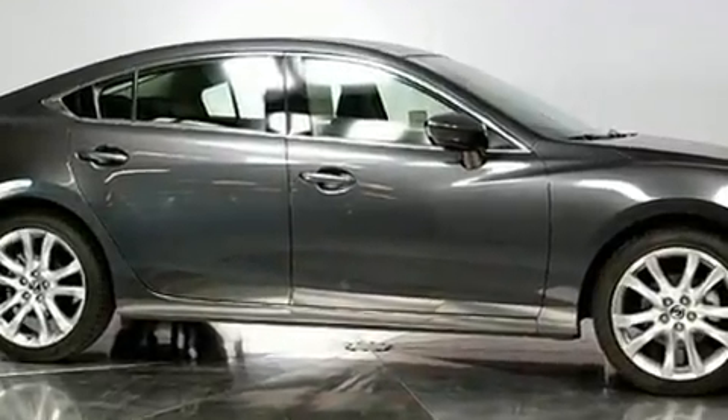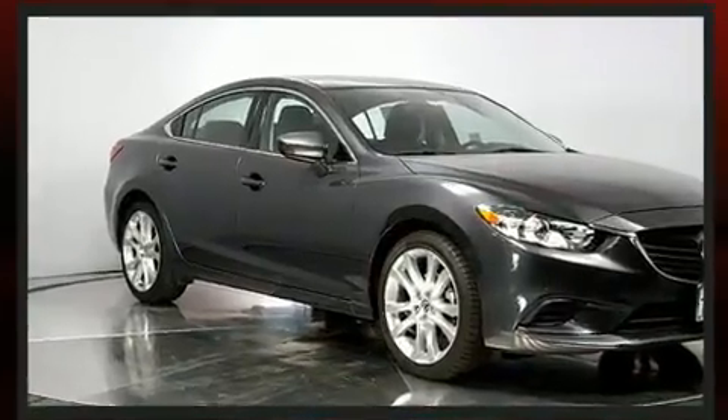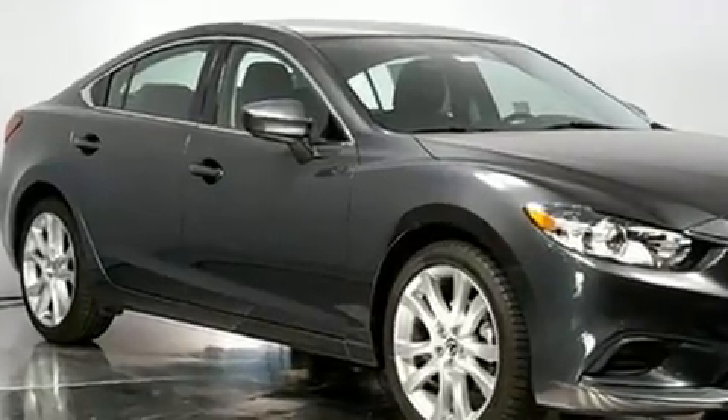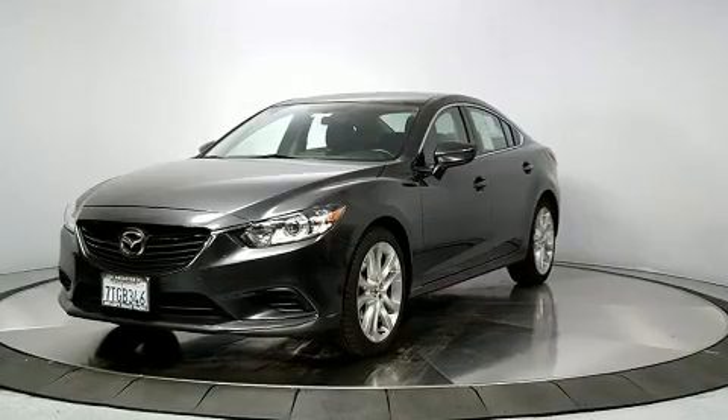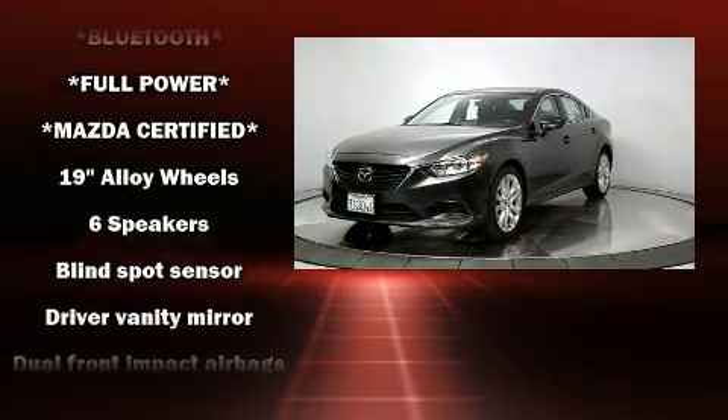Both high fuel economy and flexible performance are assured by the six-speed automatic transmission. Mazda prioritized practicality, efficiency, and style by including one-touch window functionality, a blind spot monitoring system, and remote keyless entry.